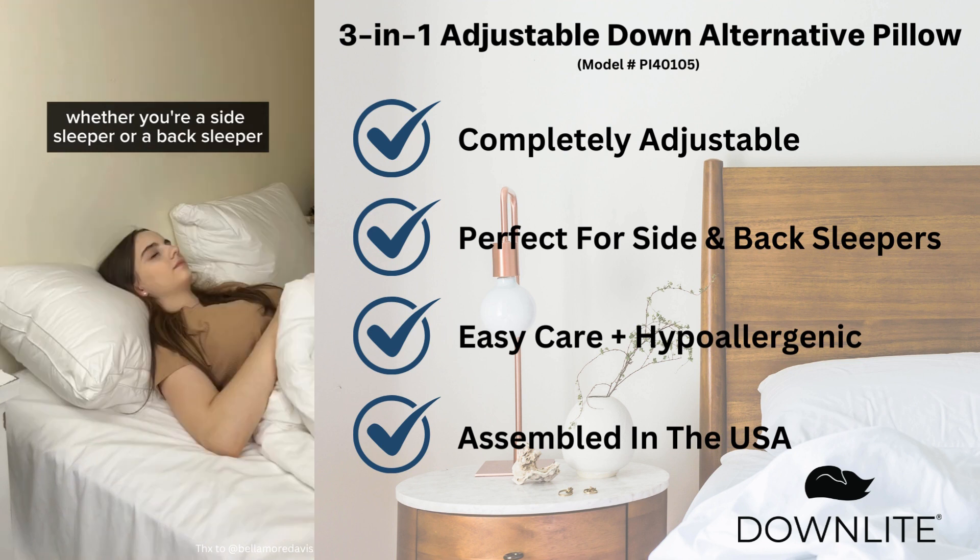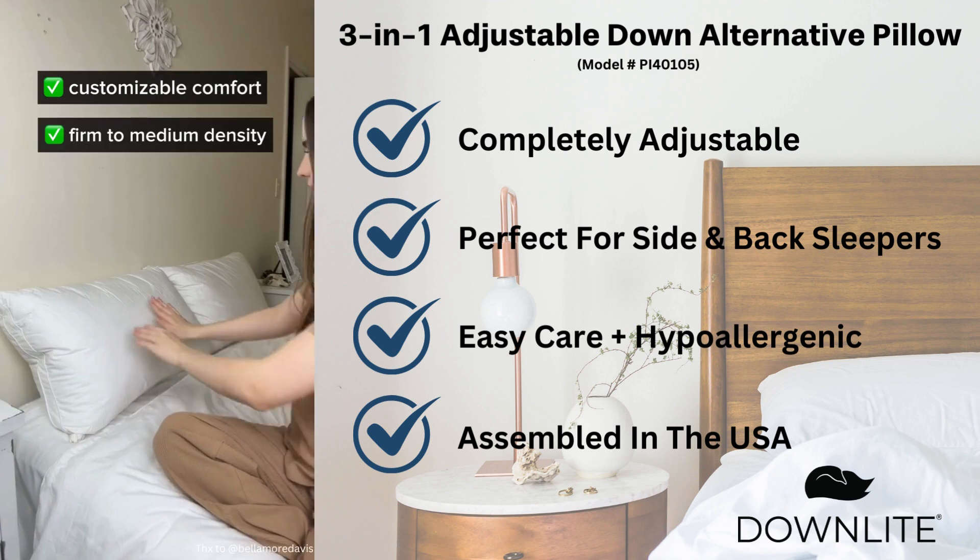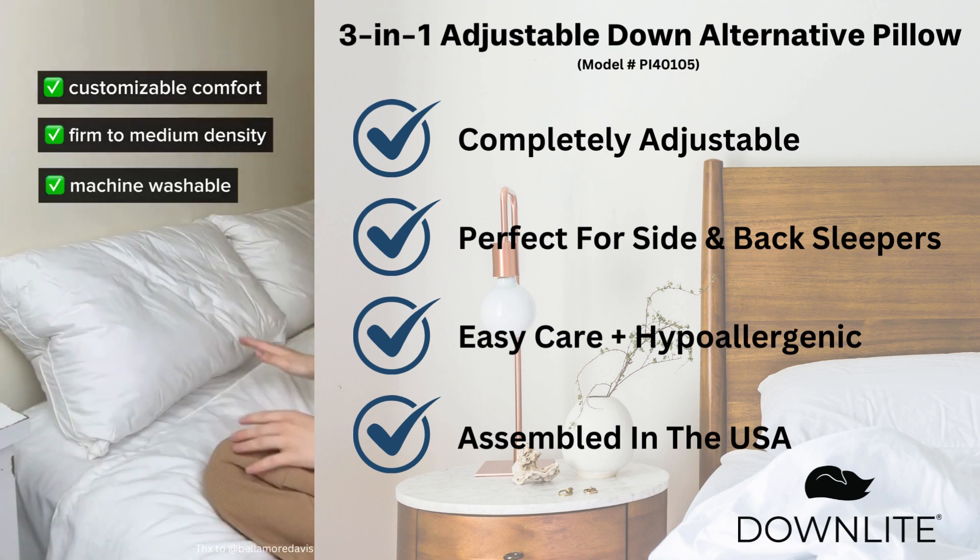Whether you're a side sleeper or a back sleeper, this pillow offers endless options for customizable comfort. It has a firm to medium density, plus it's machine washable.